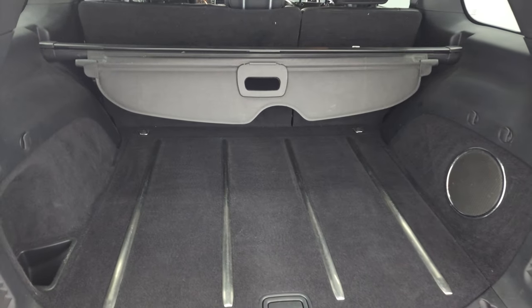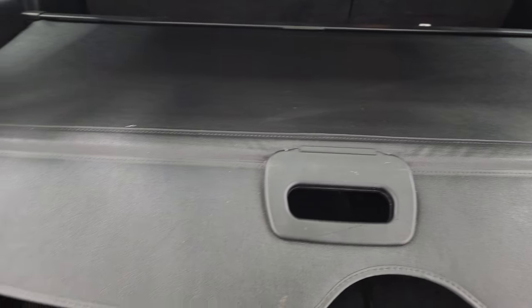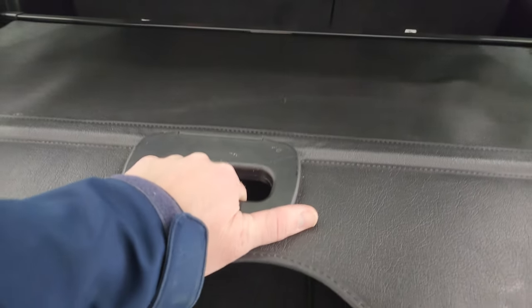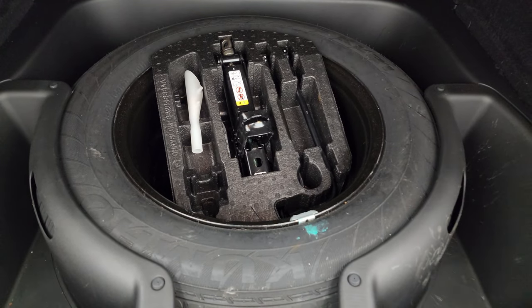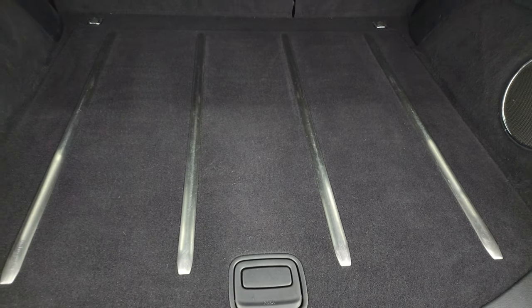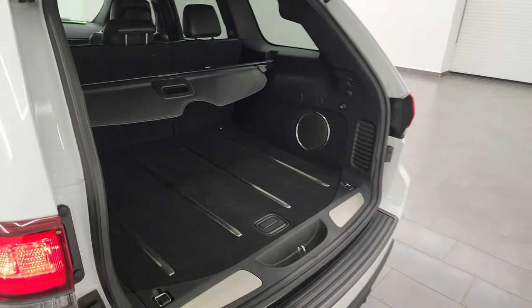The back storage area is in nice condition. This one does come with the sunshade, which is really nice — keeps your groceries cool and also keeps valuables out of sight. It comes with the factory subwoofer back here and a full-size spare tire and jack tools. Press that button and the gate will beep at you three times and then begin its descent.